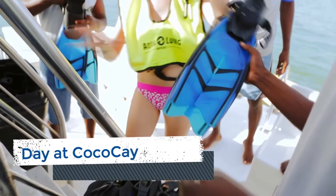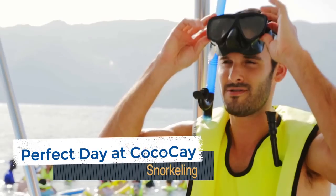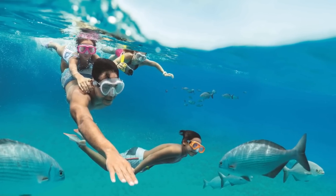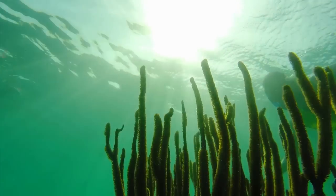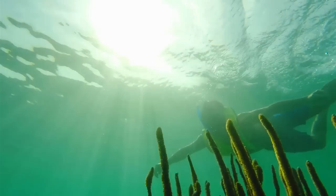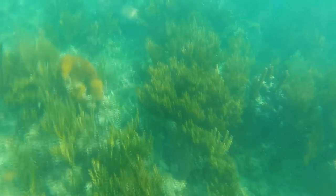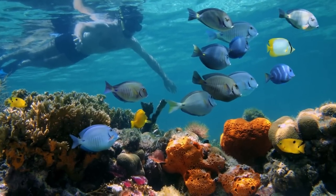Pick up your snorkel equipment at the snorkel shack to enjoy a fun-filled day of snorkeling at your leisure. You can explore the tropical waters off the Bahamas to discover the marine life, breathtaking reefs, and the artificial shipwreck teeming with an array of fish. Prices for all-day rentals of snorkel equipment start at $26.99. Of course, you can also bring your own snorkel gear and enjoy the pristine waters on your own.